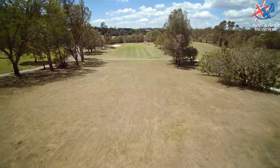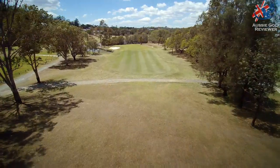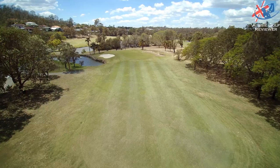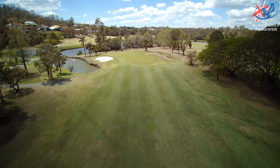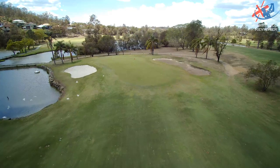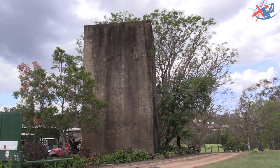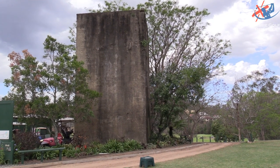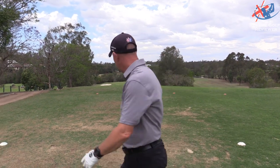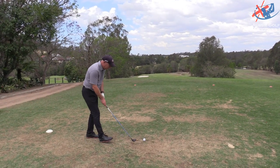Here we are on the second hole — 177 meters downhill, playing about 170. It's a great looking hole. It's elevated and protected by a couple of bunkers, and there are a couple of different levels on that green. It's index number four, so second hole being index four — that's tough. There's an old lookout up there, probably a plaque on it somewhere.